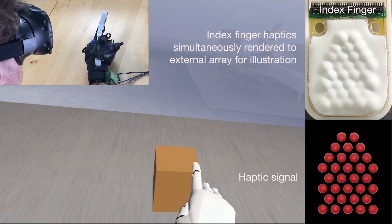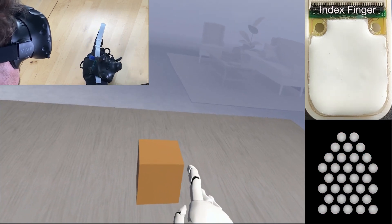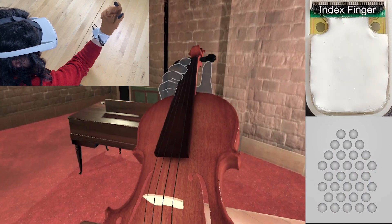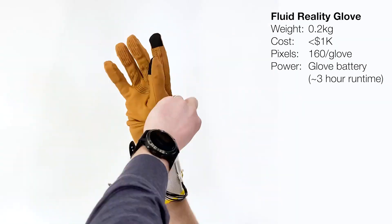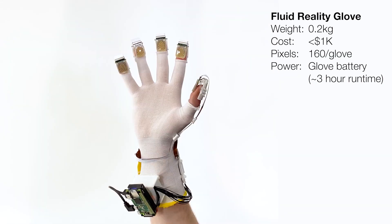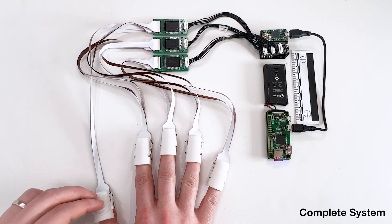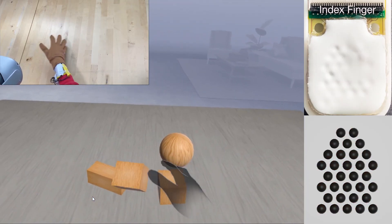Each pixel functions as a compact hydraulic pump without moving parts, activated by an electric field. This innovative design generates tiny bubbles, offering a pressure sensation for the wearer. The makers anticipate a market price of $1,000 for these gloves, positioning them as 5 times more affordable than comparable alternatives. If launched, these gloves could redefine the accessibility of advanced XR experiences.